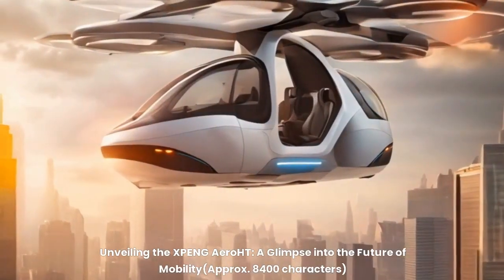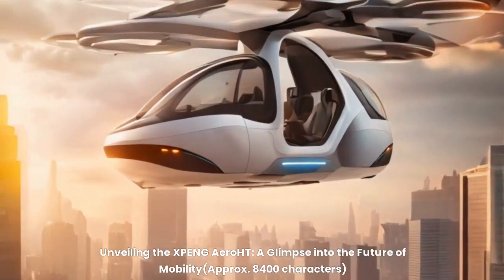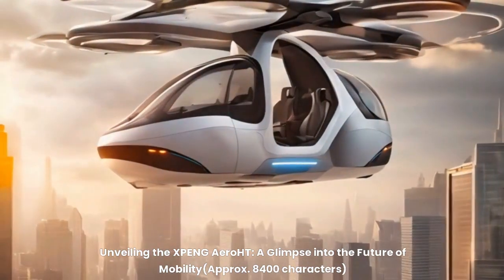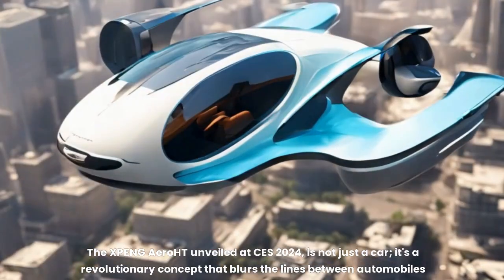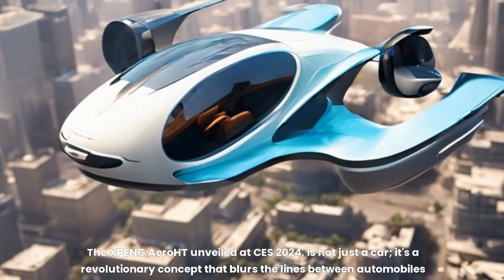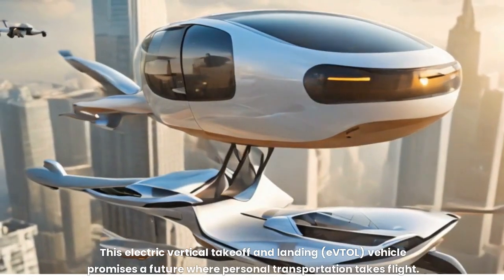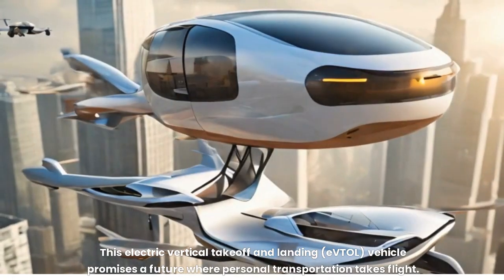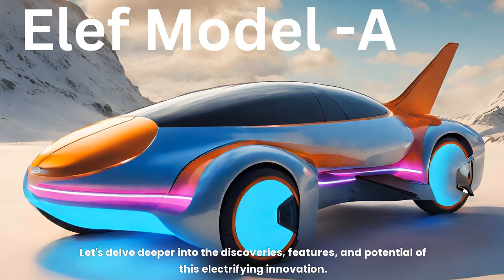Unveiling the X-PENG Aero HT — a glimpse into the future of mobility. The X-PENG Aero HT, unveiled at CES 2024, is not just a car. It's a revolutionary concept that blurs the lines between automobiles and aircraft. This electric vertical takeoff and landing, or EVTOL, vehicle promises a future where personal transportation takes flight. Let's delve deeper into its features and potential.